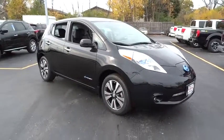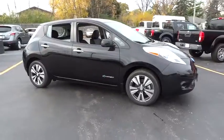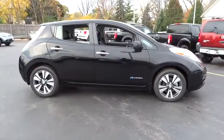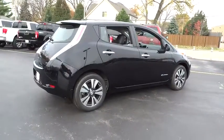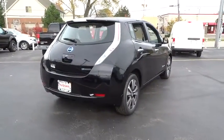The 2015 Nissan LEAF — or Leading, Environmentally friendly, Affordable, Family car — is an electric car you can truly feel good about driving. Zero emissions plus zero gasoline equals more green on the road and more green in your wallet, and is priced below $40,000.